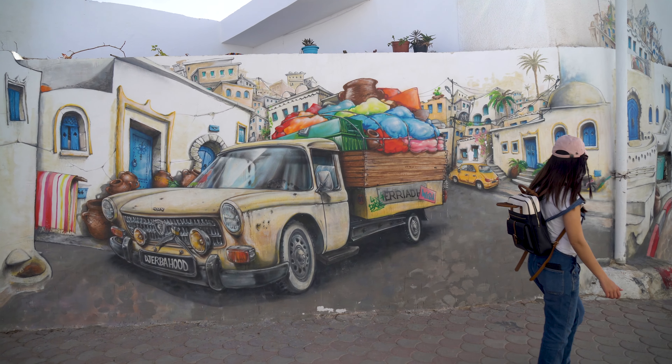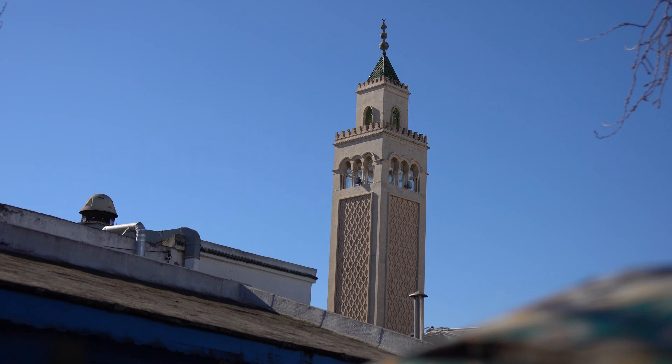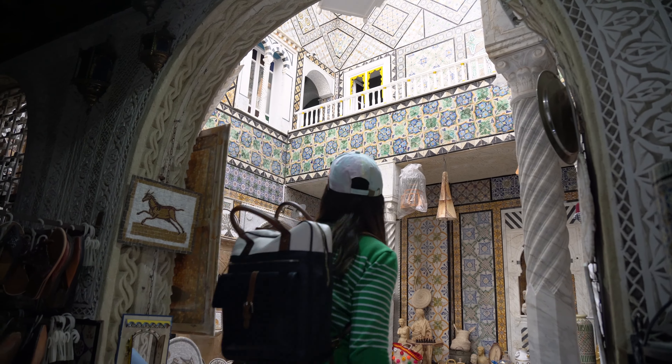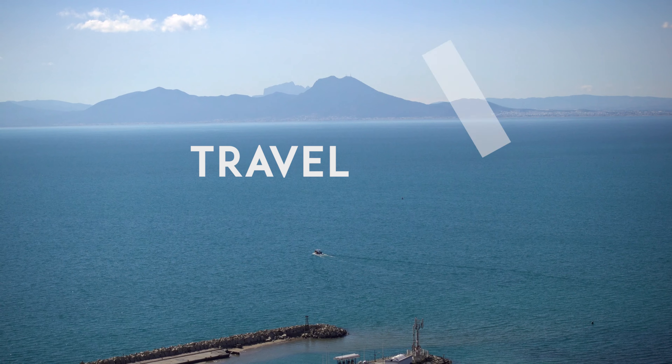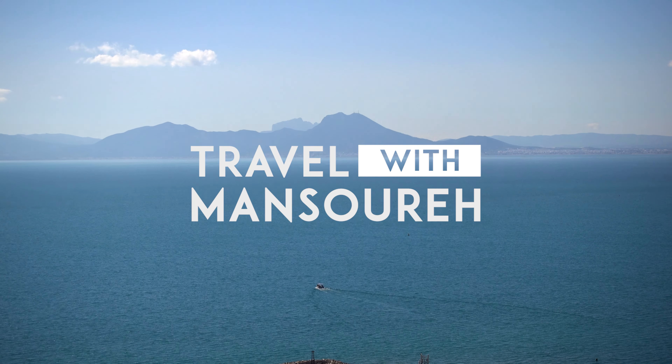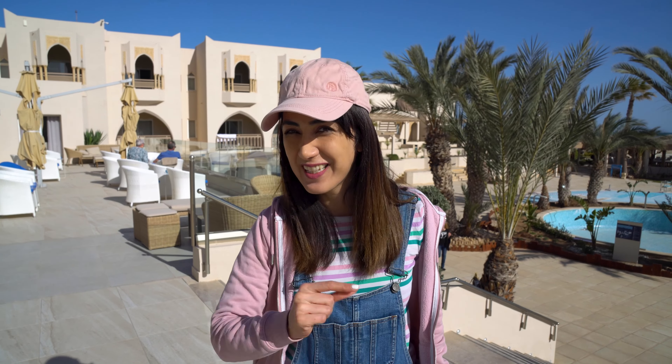Welcome to our Tunisia travel series. In the previous video, after exploring Tunis and Sidi Bou Said, we found that the flight we booked for Jerba didn't exist, but somehow we still managed to get to the island. Finally we made it to Jerba! This beautiful island is a popular tourist destination. Last night when we arrived we saw nothing, but I think I spotted some flamingos. Today we are going to have a tour around the island — let's go!